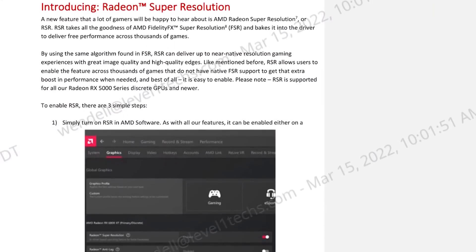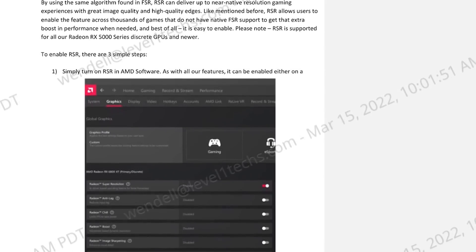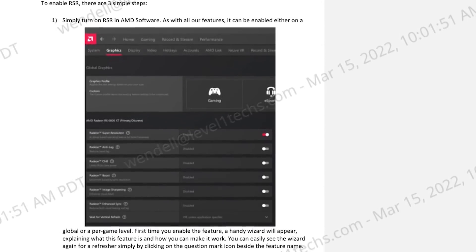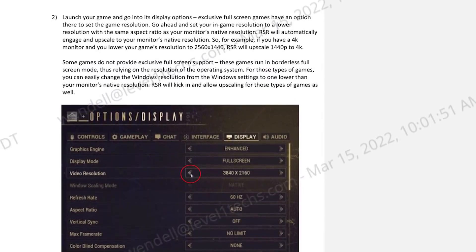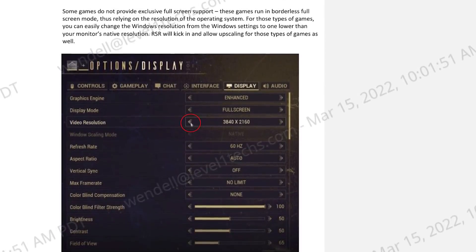One of those big new features is RSR — Radeon Super Resolution. This enables FSR for basically any application without requiring game-level support. It also works with games that don't truly support full screen — sometimes when you enable full screen in a game's graphics menu, it's really going into a borderless window mode. RSR handles that too.